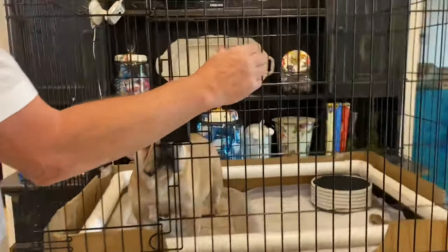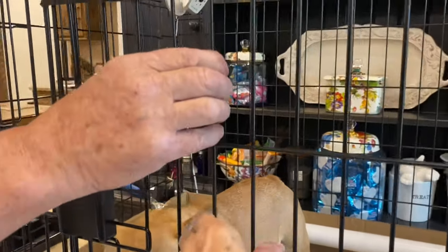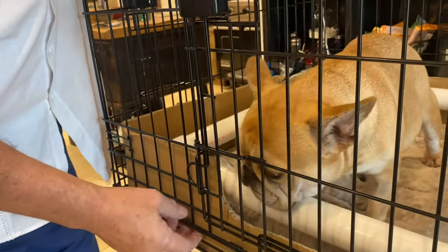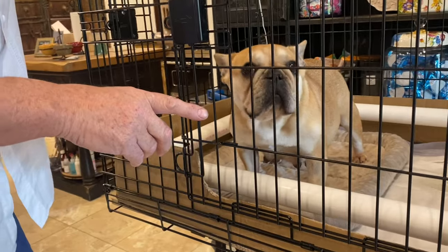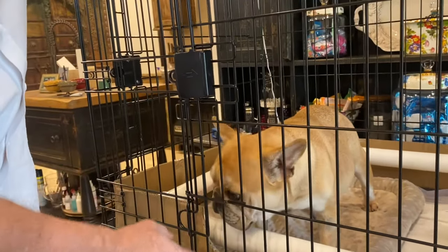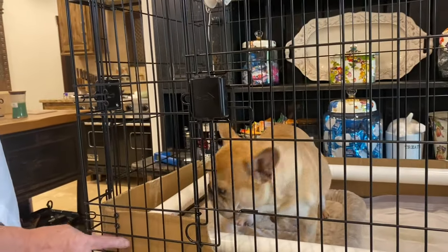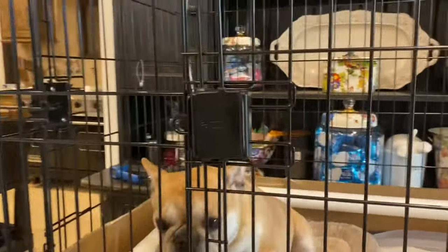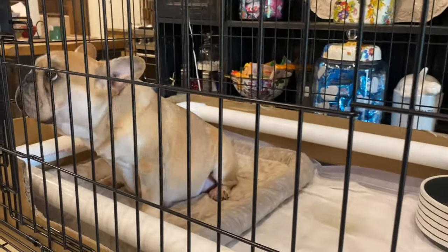This crate has heavy-gauge wire. With a really cheap cage — if you find one for 50 bucks — the wire is so thin you could literally bend it, and a puppy can get its head stuck. So we put cardboard on the inside of this crate. It stops a puppy from getting its head through. This is a pretty good cage with much smaller openings in the bottom.